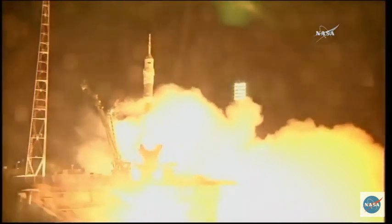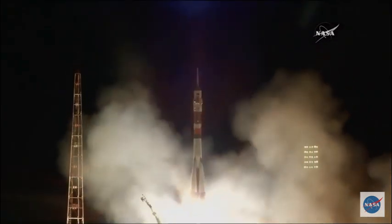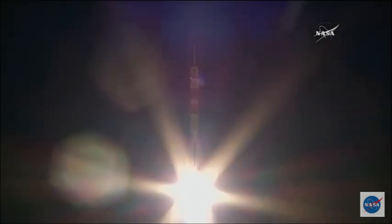Engine turbo pumps at flight speed. And liftoff. Mark van de Heij, Alexander Misurkin and Joe Acaba lifting off and now on their way to the International Space Station.